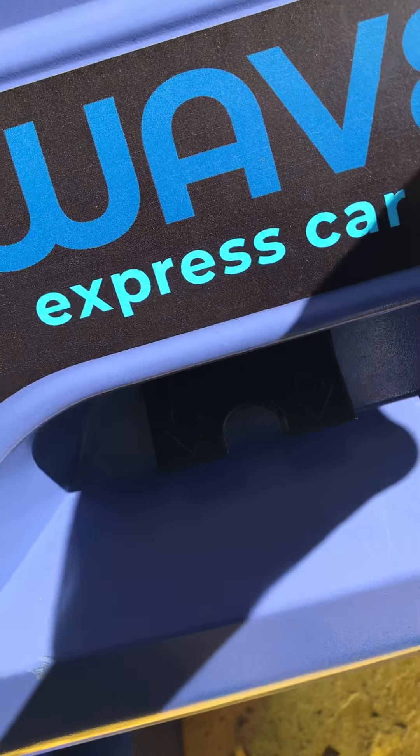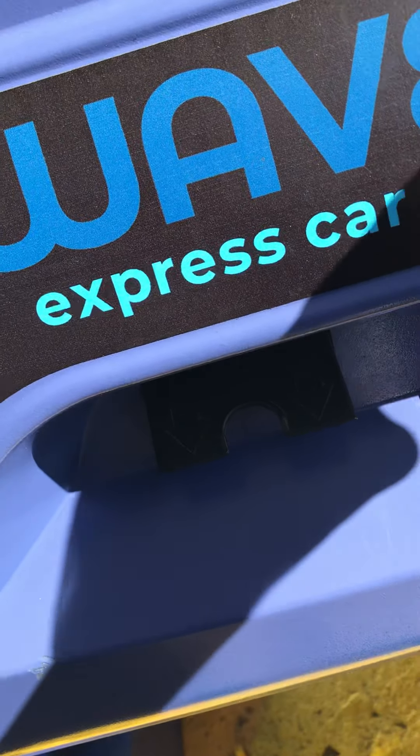We're going to go ahead and pay. I'm going to have to get out because I'm a little short. I'm going to get my credit card out. Please insert your card fully and then remove your card quickly. You are now ready to enter the car wash. Please proceed by following the directions on the signs ahead. Thank you again for your car wash purchase.